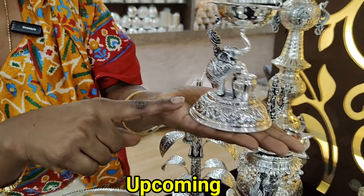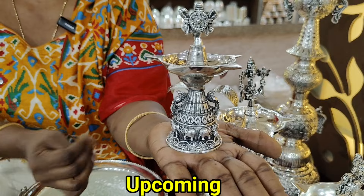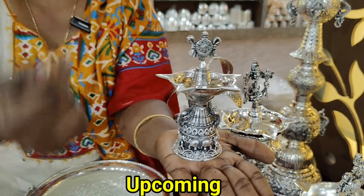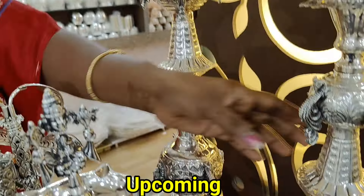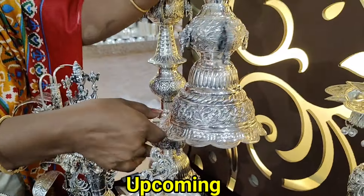It's an elephant stand, a different design — it's an antique from Germany. It's a peacock stand. It's an elephant. It's a chanku shakravanda type. This design is in the market. It's an anti-variety and different design.